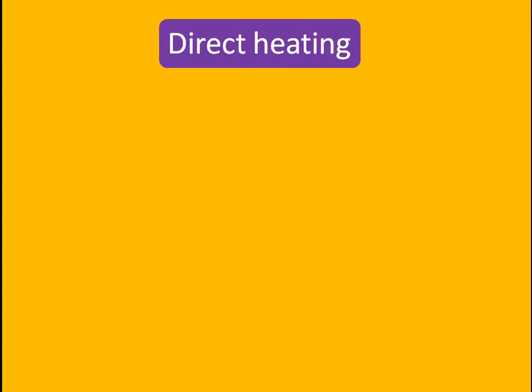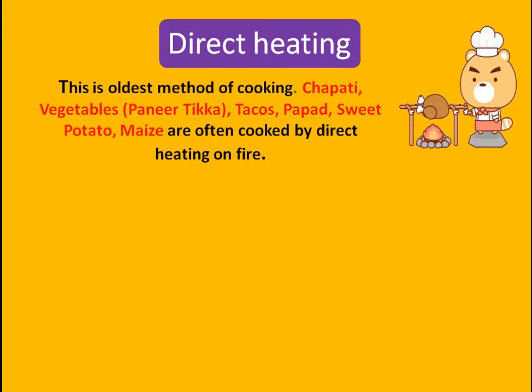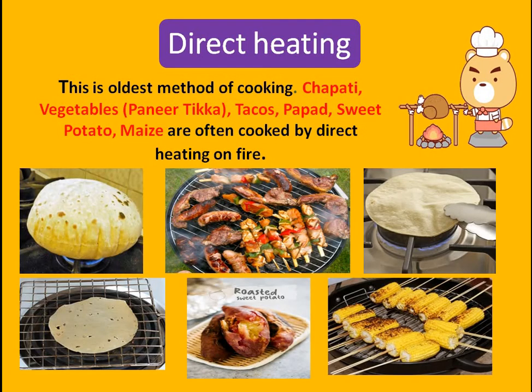The next topic is direct heating. Direct means you are keeping the food directly on the fire, just like the way early man used to do — so this is the oldest method of cooking. Foods like chapati, paneer tikka or chicken tikka, tacos, sweet potato, and maize are often cooked directly by heating on the fire.